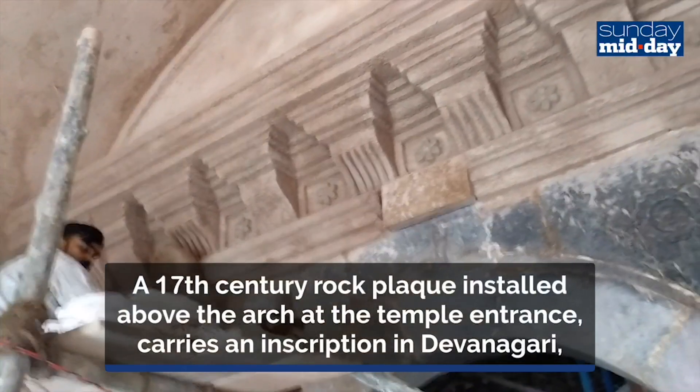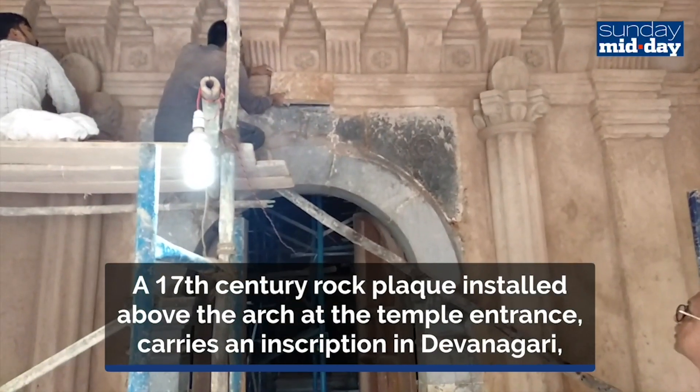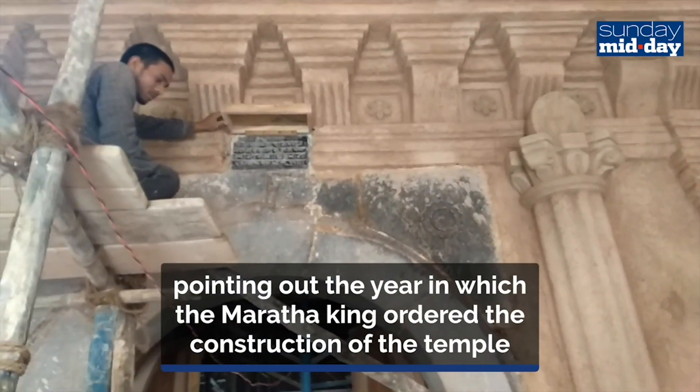A 17th century rock plaque installed above the arch at the temple entrance carries an inscription in Devanagari pointing out the year in which the Maratha king ordered the construction of the temple.